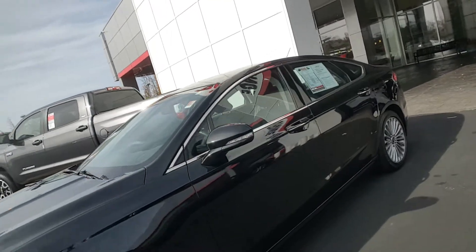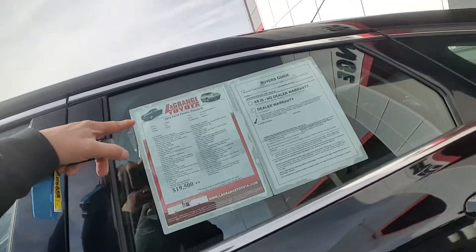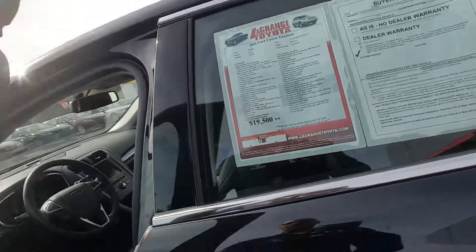Remote start — oh yes — and push button start. Let's go ahead and show you a couple of things on it. It's only got 22,000 miles, a clean history report, and no accidents.